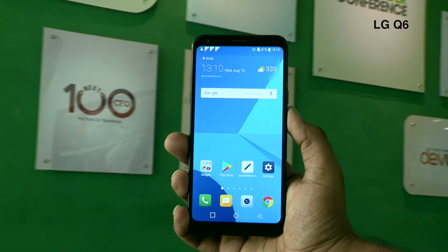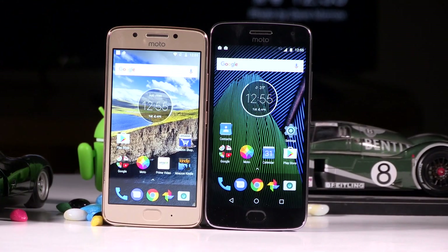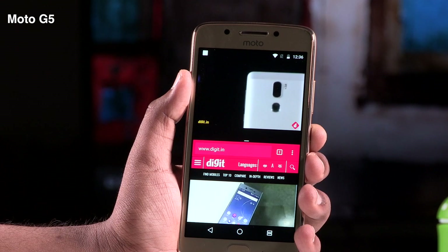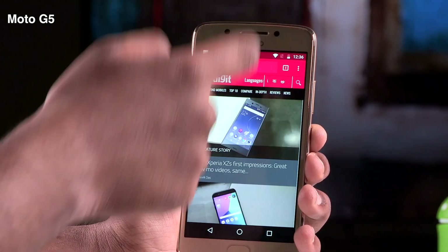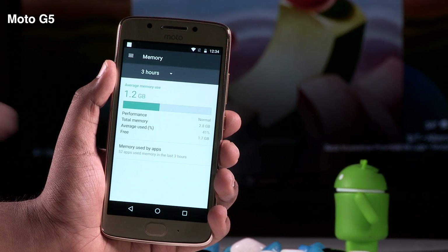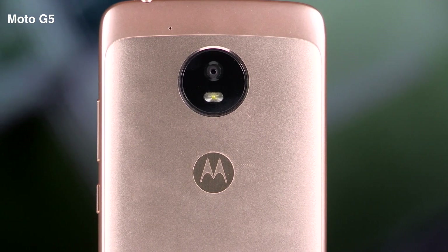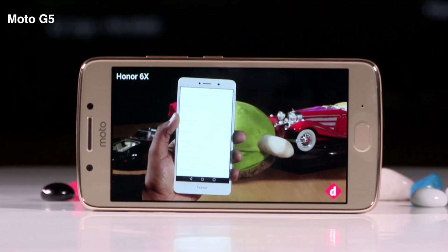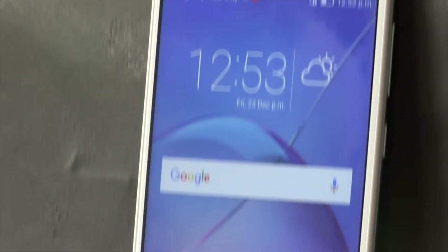Moto G5. While the Moto G5 Plus is the better phone of the two, the G5 is still a decent phone for anyone looking for a simple phone for day-to-day use. It is not recommended for heavy users; however, it is one of the few phones which might get the next Android update. It is available at 11,999 rupees and offers 3 GB of RAM and 16 GB of storage, with a 2,800 milliamp hour battery. The primary camera is a 13 megapixel unit, the front camera is a 5 megapixel unit, it has a 5-inch Full HD display, and runs on the Qualcomm Snapdragon 430 processor.